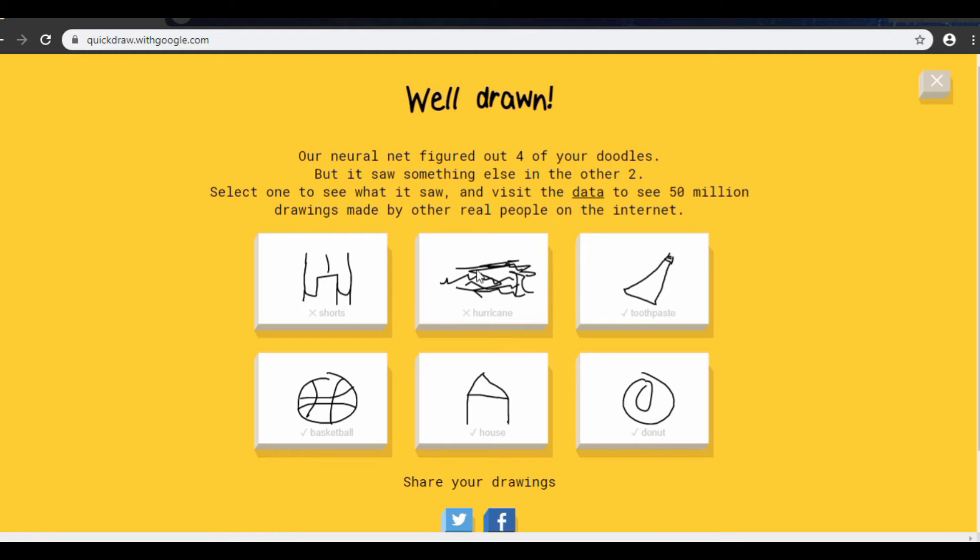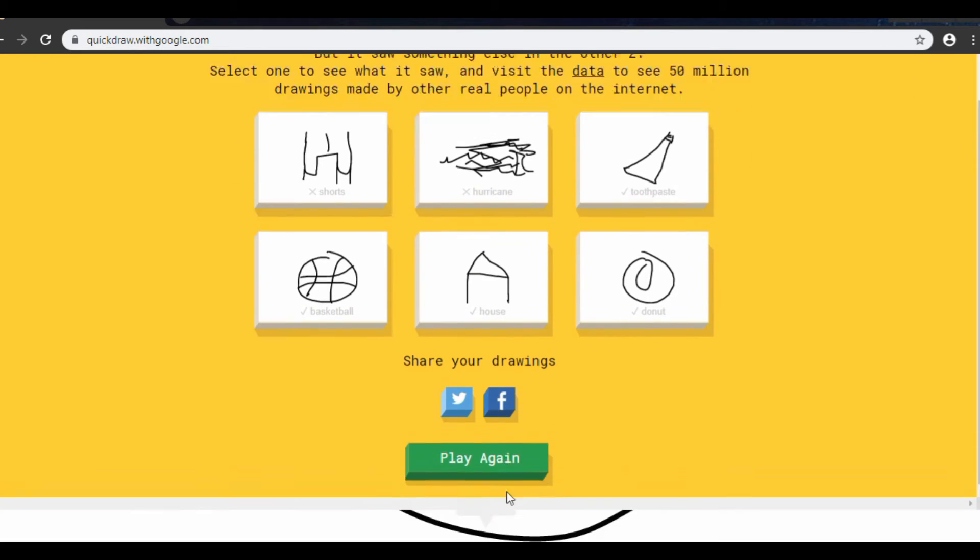The hurricane — it doesn't look like a hurricane at all. And the toothpaste — none of these look like what they're supposed to. This one is supposed to be a donut, this one a house, basketball, shorts, a hurricane, and toothpaste. Okay, I'm going to play one more time.